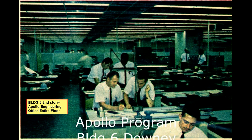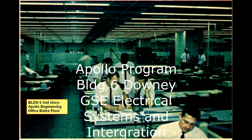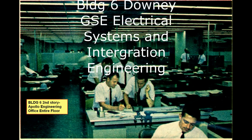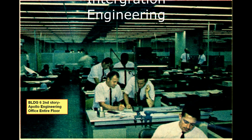Hello, my name is Anthony Bedona. I'm an Apollo engineer. This presentation is about the Apollo Program Building 6 Downey GSC Electrical Systems and Integration Engineering, which is located in Building 6. I'm going to discuss a little bit of what the engineers did in that area.